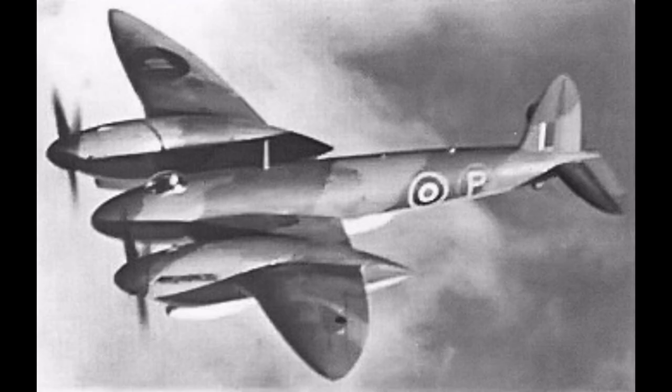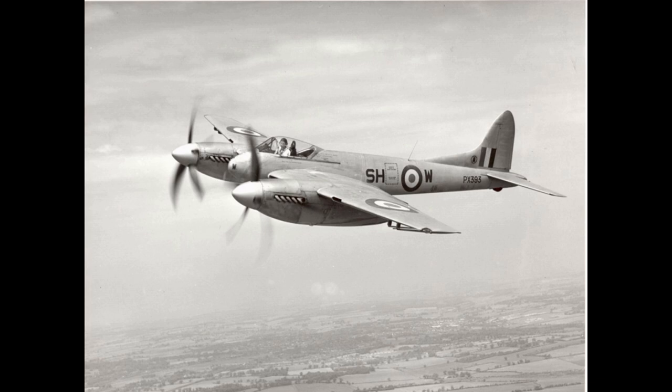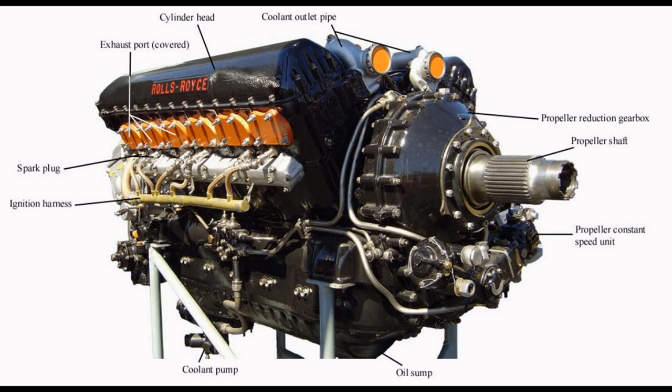The Merlin remains most closely associated with the Spitfire and Hurricane, although the majority of the production run was for the four-engined Avro Lancaster heavy bomber. A series of rapidly applied developments brought about by wartime needs markedly improved the engine's performance and durability, starting at 1,000 horsepower (750 kW) for the first production models, with most late-war versions producing just under 1,800 horsepower (1,300 kW).